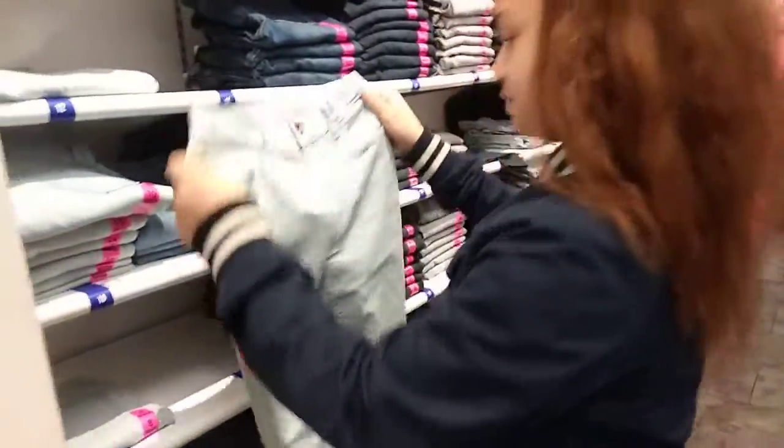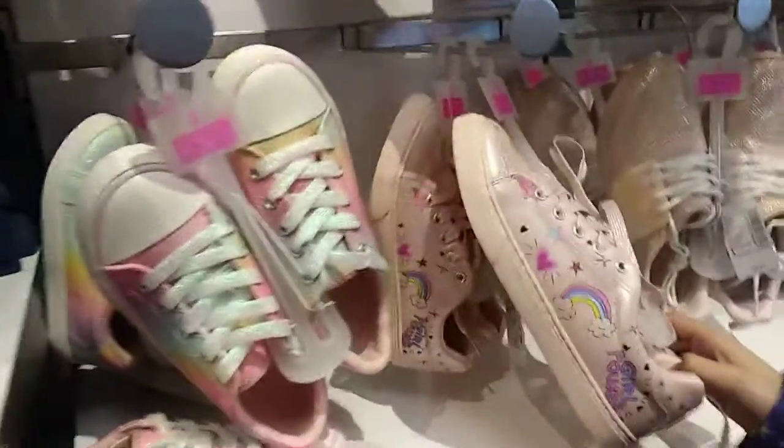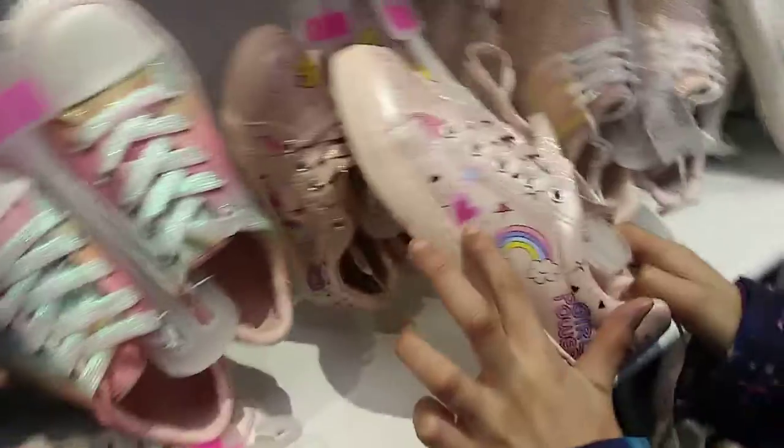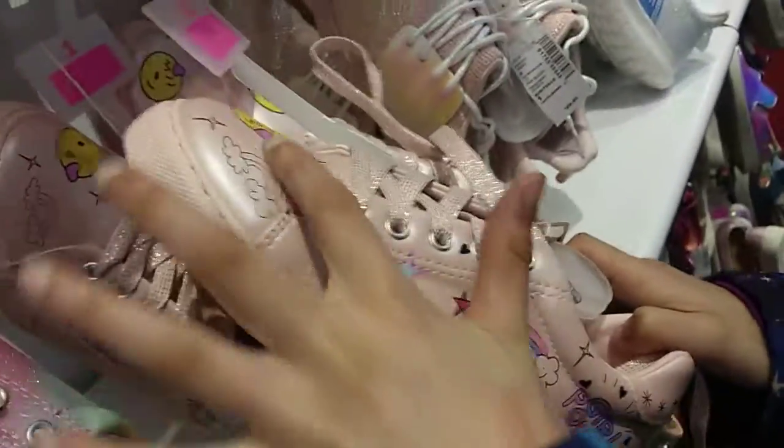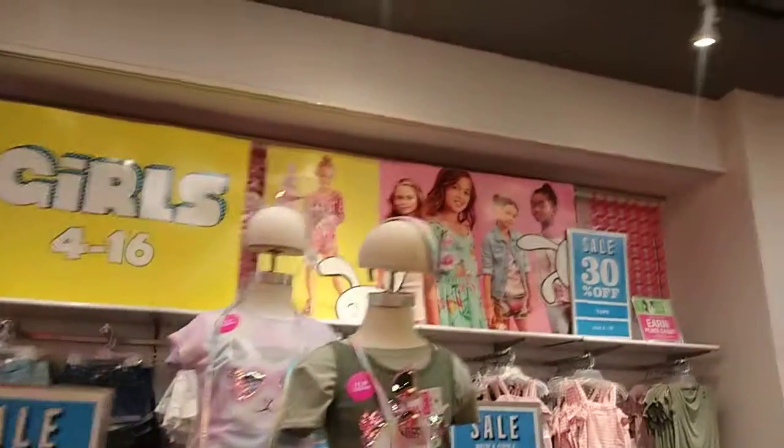She's just checking on pants, she's looking at jeans — nice color. I see a rainbow heart, there's a star. Oh my God, I love unicorns! And if you want to know where we are, we are in Children's Place. As you can see, this is all for children — I think that's why it's called Children's Place.